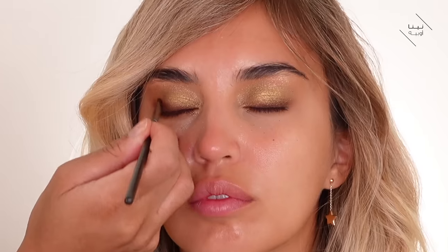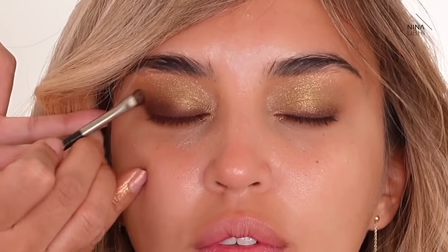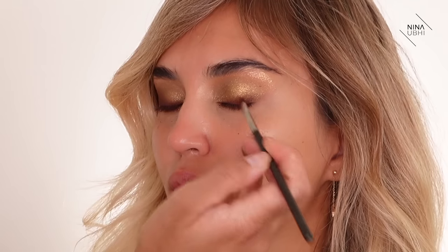I want to break up that finish of sheen, so I'm making this section a bit thicker and really taking this area out to get that nice lifted look. I'm doing the same on the other side.